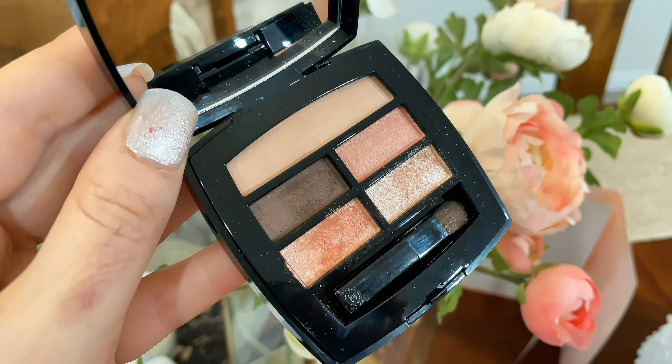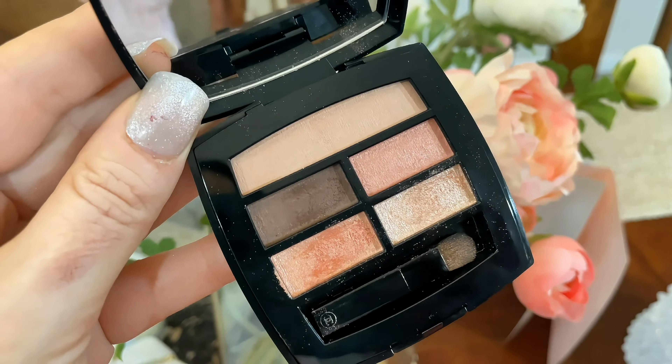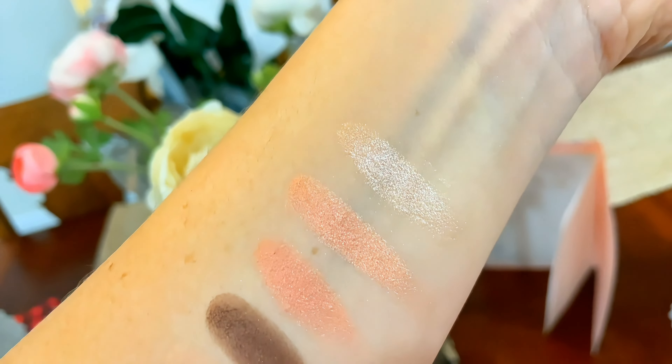Here is the first item: the Chanel Le Beige Healthy Glow Natural Eyeshadow Palette in Warm. I don't think I have this one — the palette I own is more cool-toned. Here is the beautiful velvet pouch that Chanel makeup generally comes in, and the eyeshadow palette is right here. What I really love about Chanel eyeshadows is that they are very long-lasting, incredibly creamy, and very buildable. You can layer the shades one on top of the other or wear them on their own to make different effects.